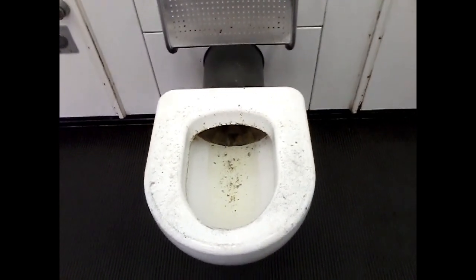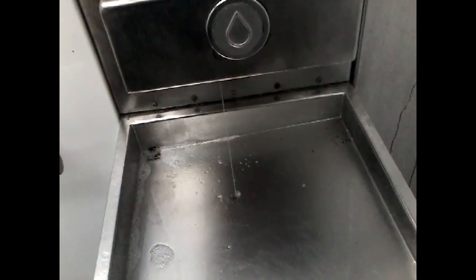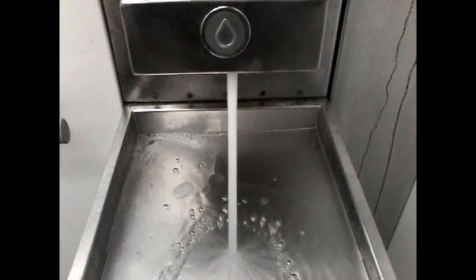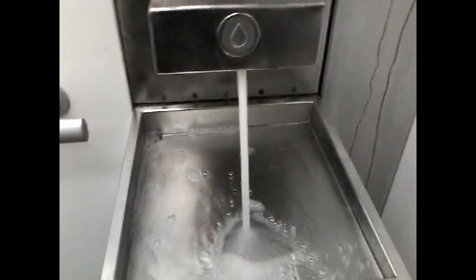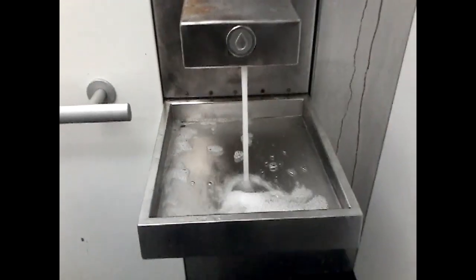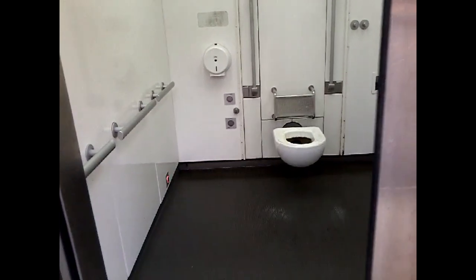When it self-cleans, it looks like it just flushes the toilet. Look at the water — you can wash your hands and everything. That's not too bad. Now how do I get out? I dare say I'm actually impressed.